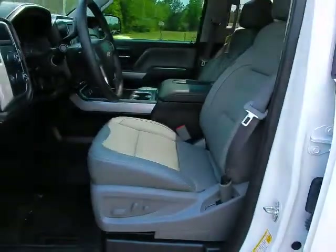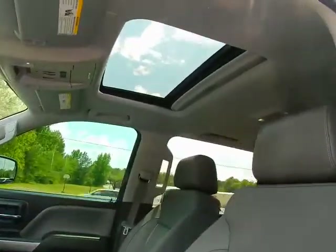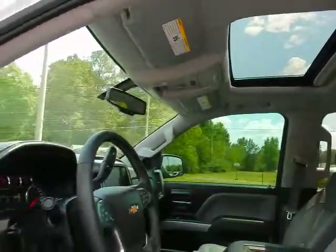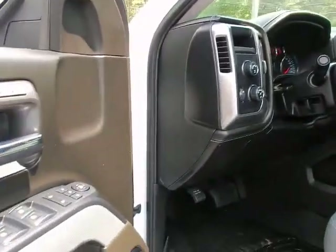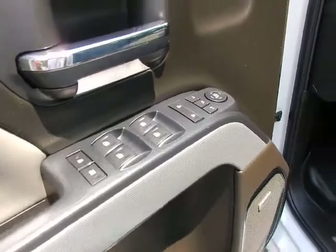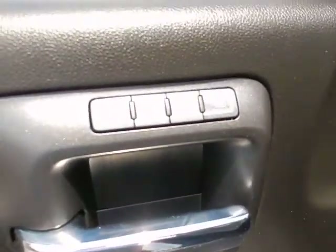Inside: bucket seats, power seats on both sides. Sunroof overhead. Power windows, power locks, and even power folding rear view mirrors with memory seats.